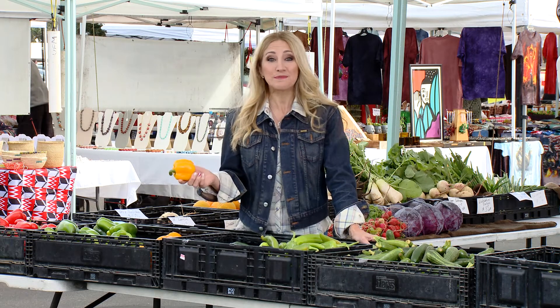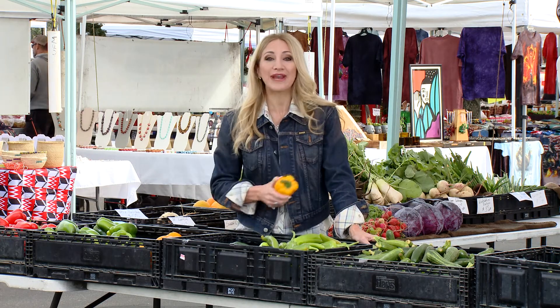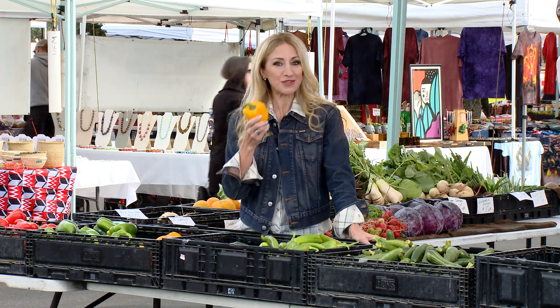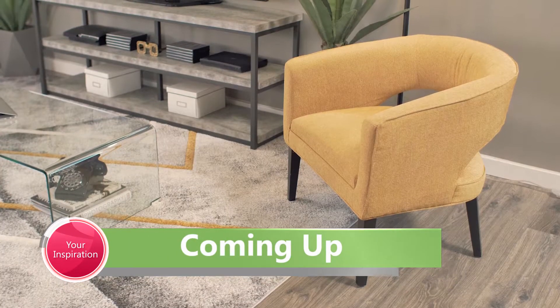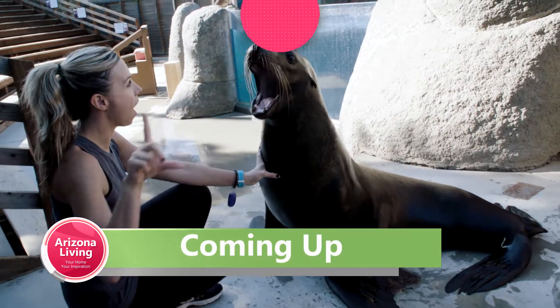Shopping at the farmer's market is the best way to eat locally. You know you're getting your food right from the grower and you can ask them any questions you may have about the food — and the best part, you know that it's fresh. There's more to come on Arizona Living. We get design advice from the experts at American Furniture Warehouse and see all the Wildlife World Zoo has to offer for family fun.